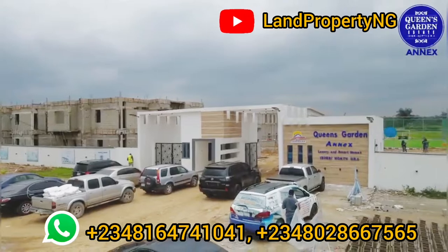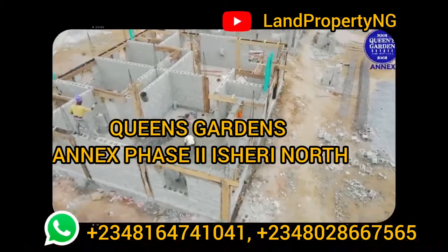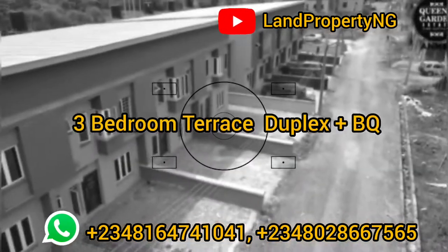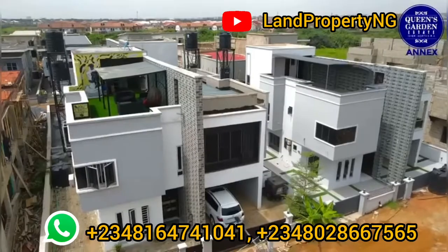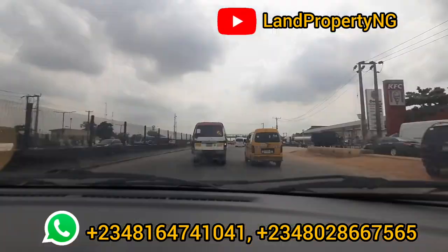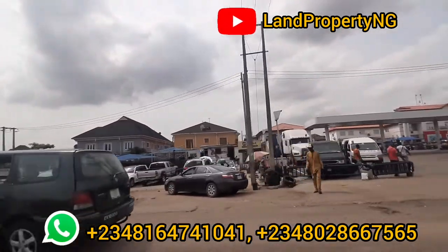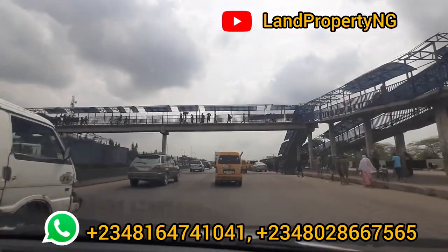In this video I want to take a drive with you to Queen's Garden Annex Phase 2, right in Isheri North. In this estate you can get a three-bedroom terrace with BQ, a three-bedroom semi-detached with BQ, and a five-bedroom detached duplex with penthouse. Kindly stay to the end of this video — I'll give you the full information on how to locate this estate, the cost, and how you can get a house here. This is Berger bus stop.